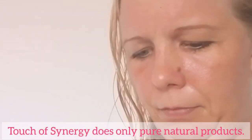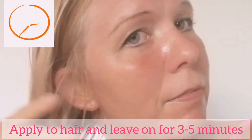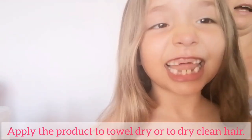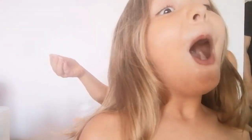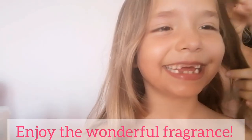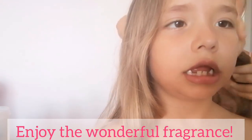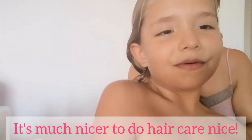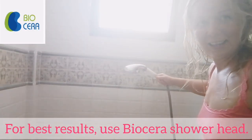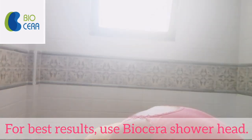Touch of Synergy uses only pure natural products. Apply to hair and leave it for 3–5 minutes. Apply the product to towel-dry or dry, clean hair. Enjoy the wonderful fragrance. For best results, use the Biosera shower head.